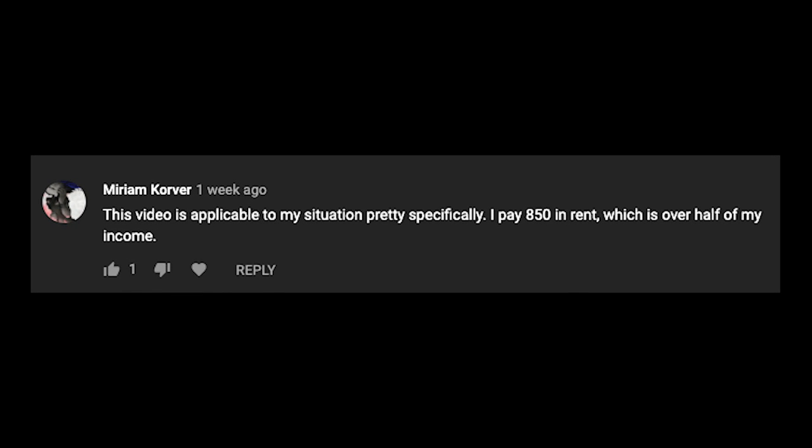Hey guys, it's us again. So many of you leave such really wonderful, thoughtful comments and questions, and we just wanted to take a little time at the end of the video to address them. Miriam Korver writes that this video is applicable to her situation pretty specifically: she pays $850 in rent, which is over half her income. That's tough. We generally recommend trying to keep your housing at under 25% of your income, but $850 is not a high rent—that's an affordable rent.